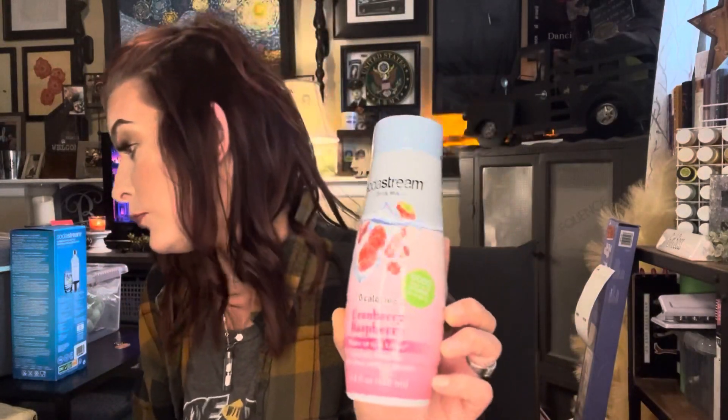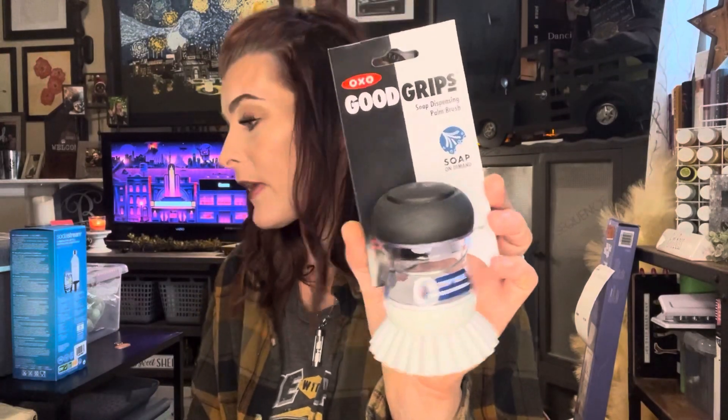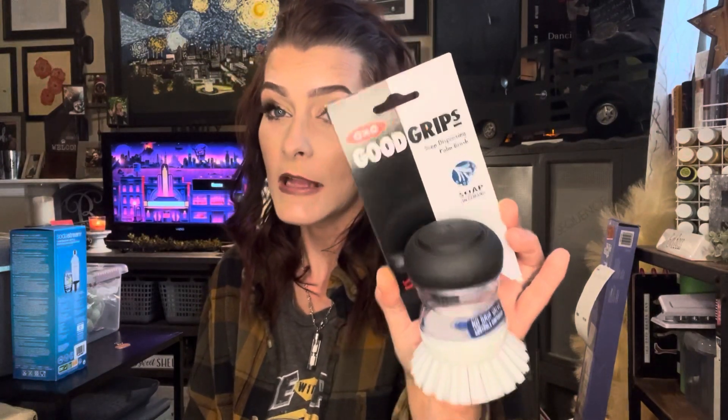I picked up one of the SodaStream drink mixes — this is the Cranberry Raspberry. This was normally $5.99, but they had it on sale for $4.79, and then with my $20 off of $80, it came out to $3.59. And then the last item I got on this shopping trip to Bed Bath & Beyond was the OXO Good Grips Soap Dispensing Palm Brush with the no-drip valve. Normally $8.99, and with that coupon it made it $6.73. The original total of everything would have been $179.97, but I only paid $65.40.